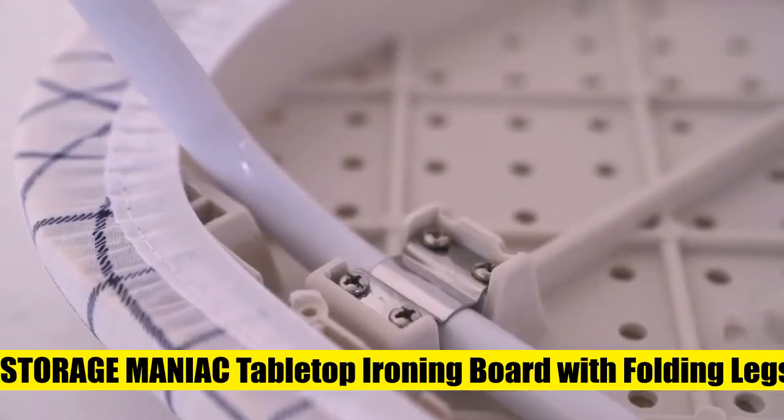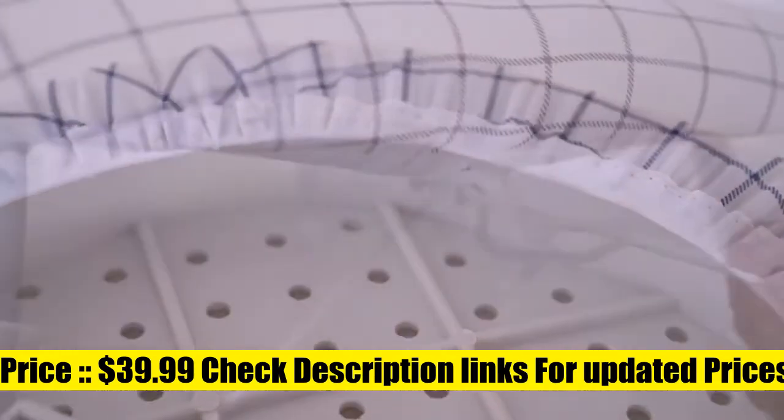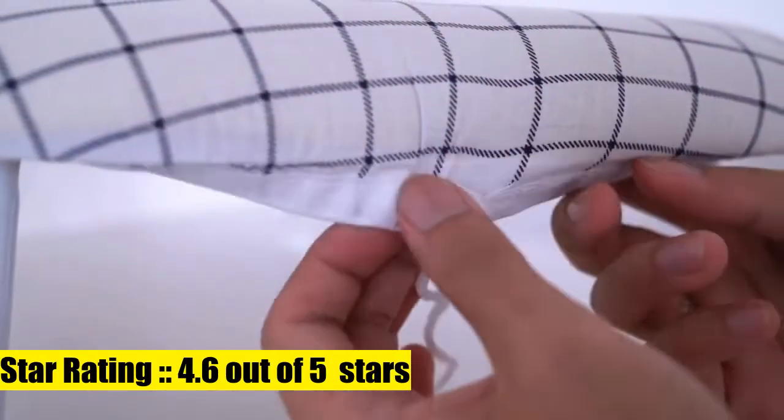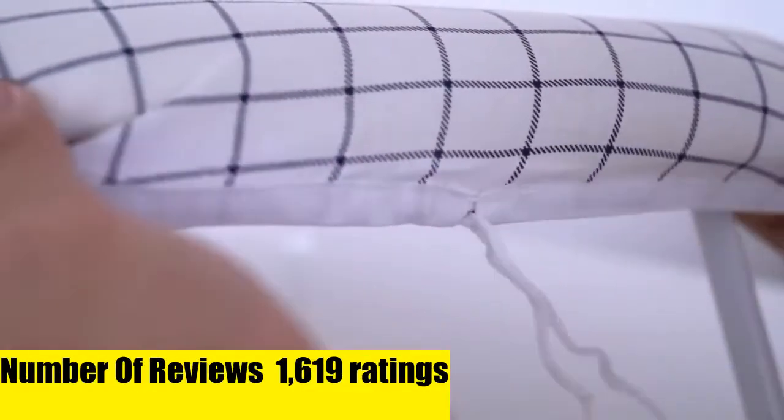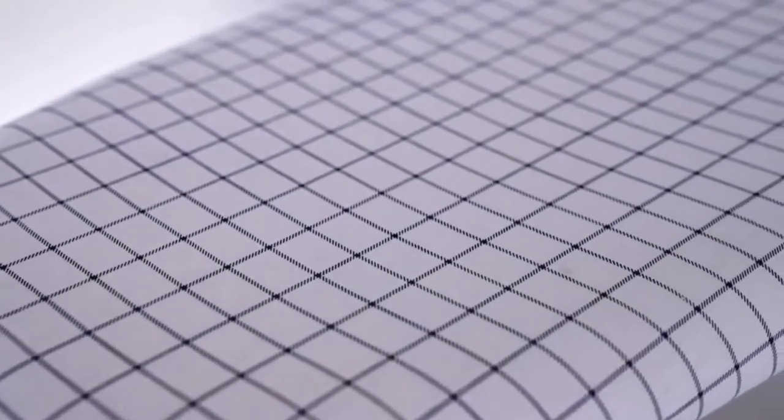The Storage Maniac compact ironing board has an overall size of 23.62 by 14.17 by 7.08 inches. The portable ironing board cover size is 23 by 14 inches. This ironing board is wider than other small ironing boards, making it more convenient for ironing shirts and other items.